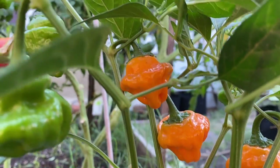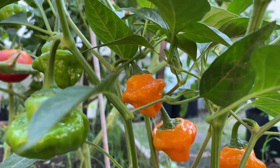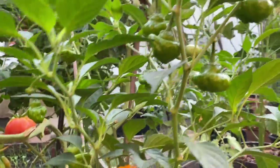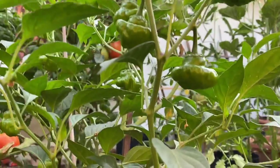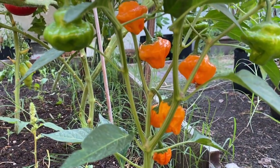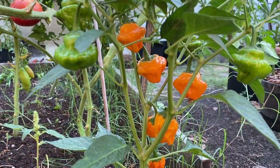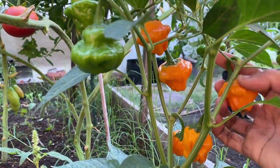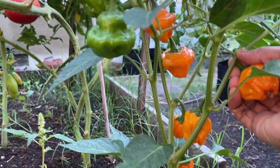It's expected to be spicy — we do eat spicy peppers in our family, so I'm looking forward to it. I haven't tasted them yet, but I'll probably harvest a few and cook with them to see how it goes. I'll keep you guys posted on what I make with these and what I think of the spice level.